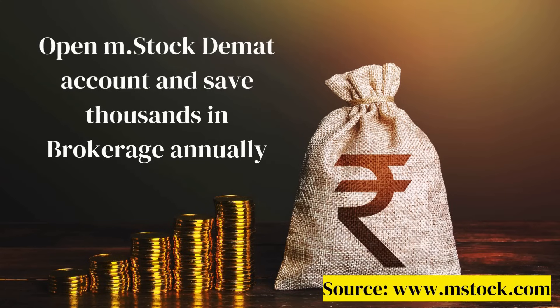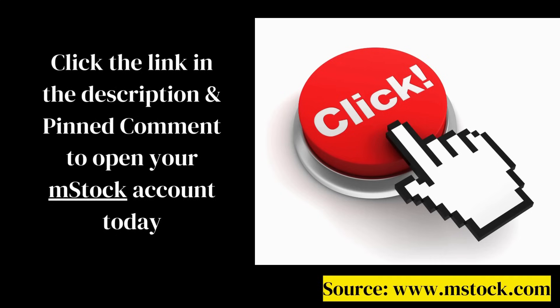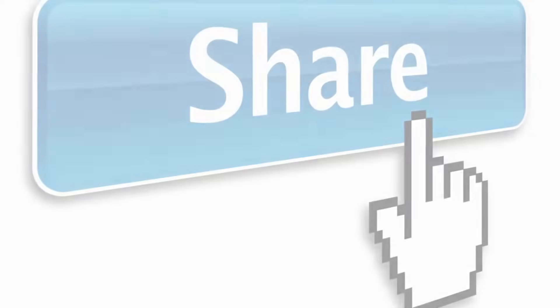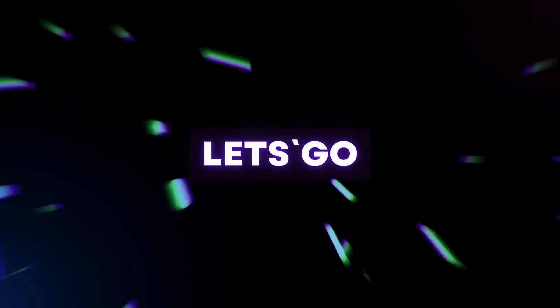Open your MSstock Demat account today and save thousands in brokerage annually. You can open the account by clicking the link in the description and pinned comment. Don't forget to subscribe to this channel and share these videos with your friends and family.